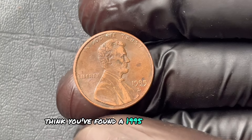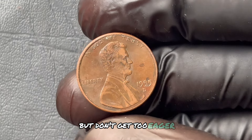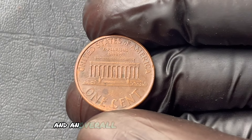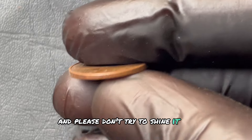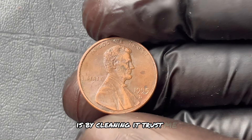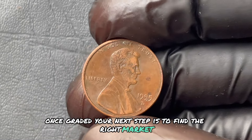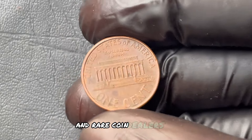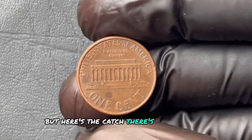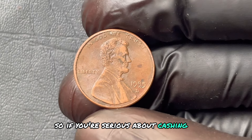Think you've found a 1995 D penny in good shape? Then it's time to get it professionally graded. Check for the telltale markers like doubling on Liberty, the mint mark placement, and an overall shine that stands out. And please, don't try to shine it up yourself — one of the quickest ways to ruin a coin's value is by cleaning it. Once graded, your next step is to find the right market: auctions, coin collectors' networks, and rare coin dealers are all potential places to cash in. But there's only a small window where interest in these coins will be at its peak, so if you're serious about cashing in, you'll want to act quickly.